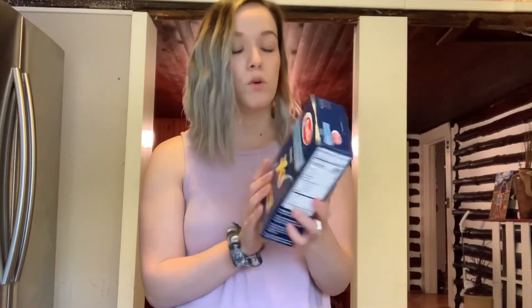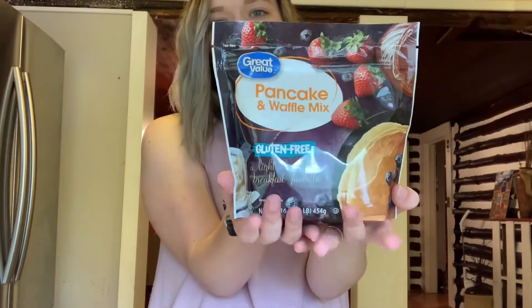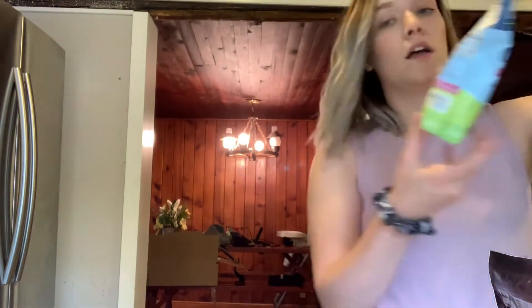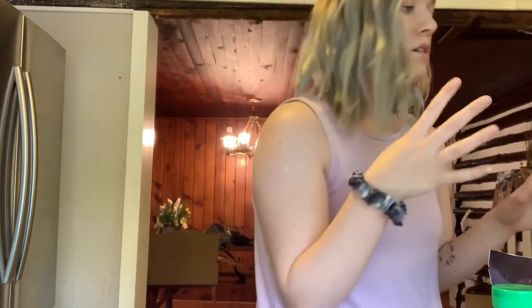Then I got gluten-free penne — this is the Barilla brand, my favorite gluten-free pasta. Then of course I got tried and true Great Value gluten-free pancake and waffle mix — this is by far my favorite. I also got some organic chia seeds for a recipe I'm making for the channel, so stay tuned. And I grabbed red wine vinegar and organic agave. I got regular bow ties because Jacob and Brayden don't like the gluten-free pasta, so I'll cook them separate pasta if I'm doing a pasta dish.